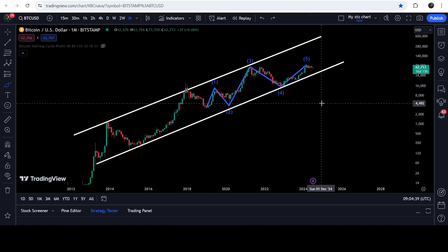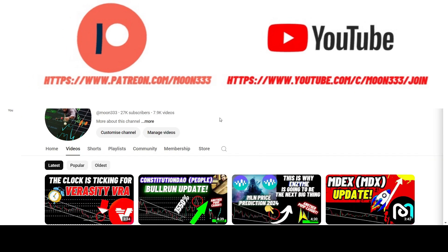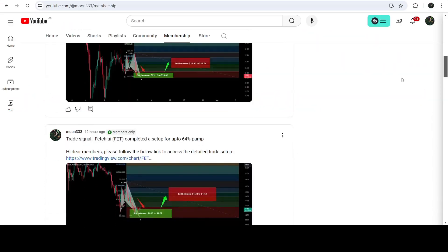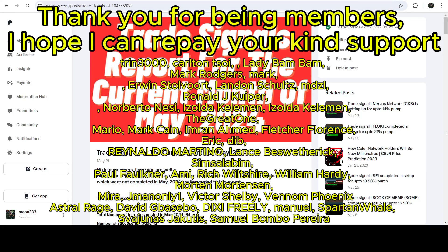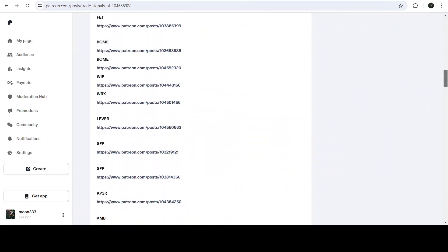Before starting this analysis, if you are not subscribed to my channel then do hit the subscribe button for more trading signals. You can also join me as a YouTube member or as a Patreon member, where I'm sharing different trading signals. You can find the link in the video description, along with a link to the trading signal report.